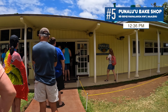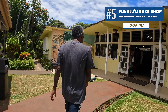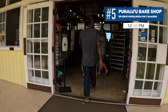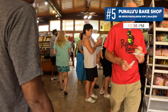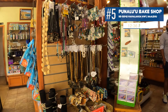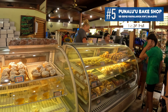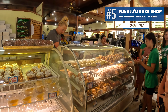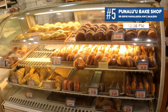When you get to Punalu'u Bake Shop, there are two lines. The line in front is for sandwiches and the line in the back is for pastries — make sure you know which line you're joining. We joined the pastry line, which included a variety of malasadas, pies, cakes, apple turnovers, cocoa puffs, and donuts.